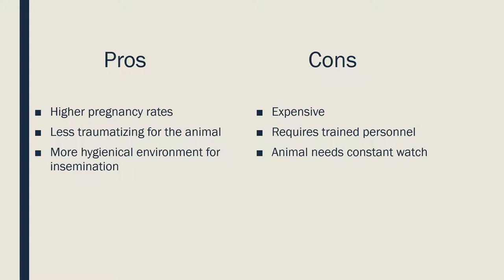Laparoscopy is a really useful technique, but there is no perfect technique. Here are some pros and cons of laparoscopy as an insemination method. The first pro is higher pregnancy rates. Artificial insemination can be done in four ways — in order of pregnancy rates from low to high: vaginal, cervical, transcervical, and laparoscopy. This last one gives pregnancy rates up to 85%, which is a big milestone for artificial insemination.